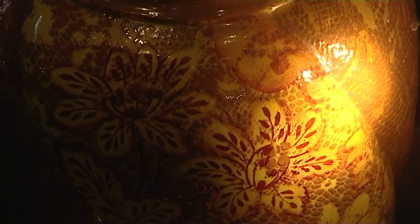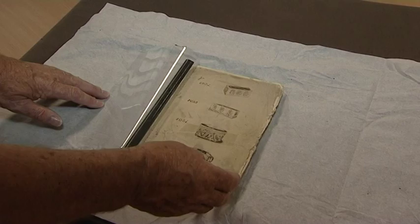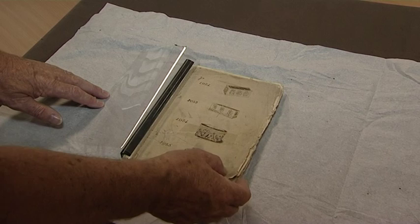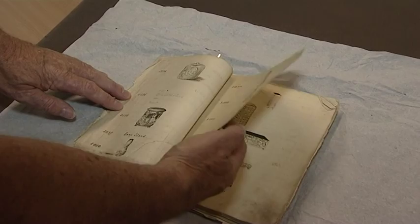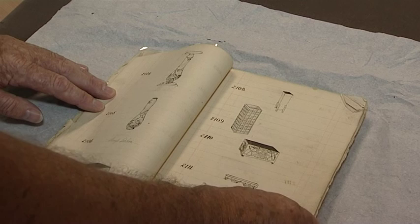Bretby Hart Pottery employed some very good artists and some of their work is seen here. This book will be the item of the month in a separate showcase at Sharpe's Museum. It is the early catalogue of work produced by Henry Tooth at Bretby Hart Pottery, and it has been kindly donated to us by David Parker, one of the Parker family who were the last owners of the pottery when it was in production.